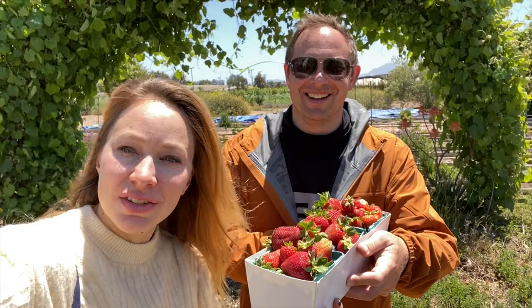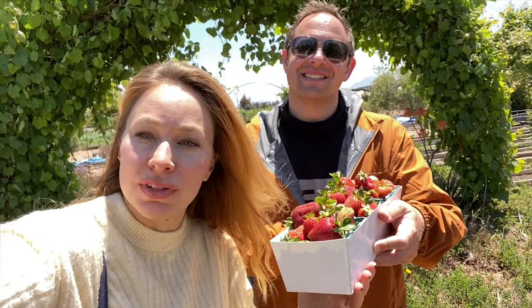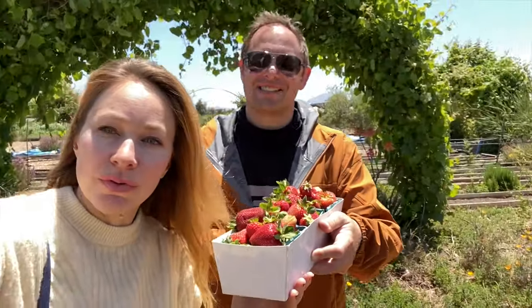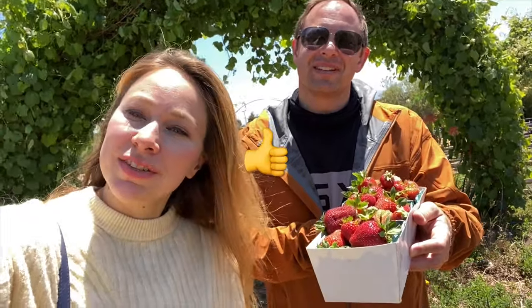We hope that you guys enjoyed this video showcasing Camarillo. Definitely come here, do a staycation, stop off, pick some beautiful strawberries and vegetables, and hit the thumbs up button. Like and subscribe for the next video!